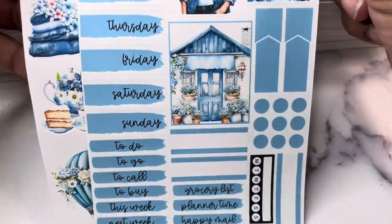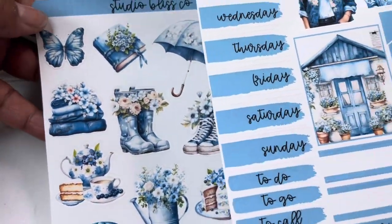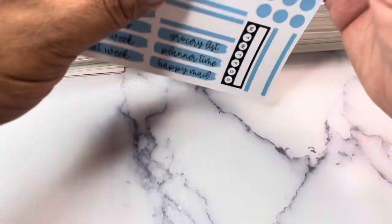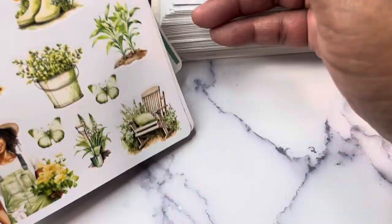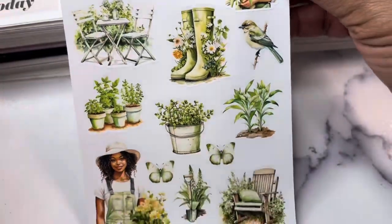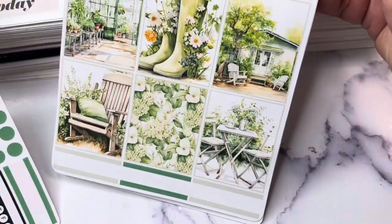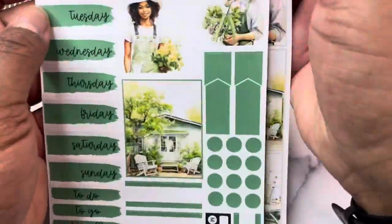The Blissful Blue Spring kit has been super popular and will be available as well. I also have not had a chance to list the garden kit that was in the planner sesh box, but that is going to be available too. It has deco with dolls on the sheet, boxes, and your weekly mini kit.